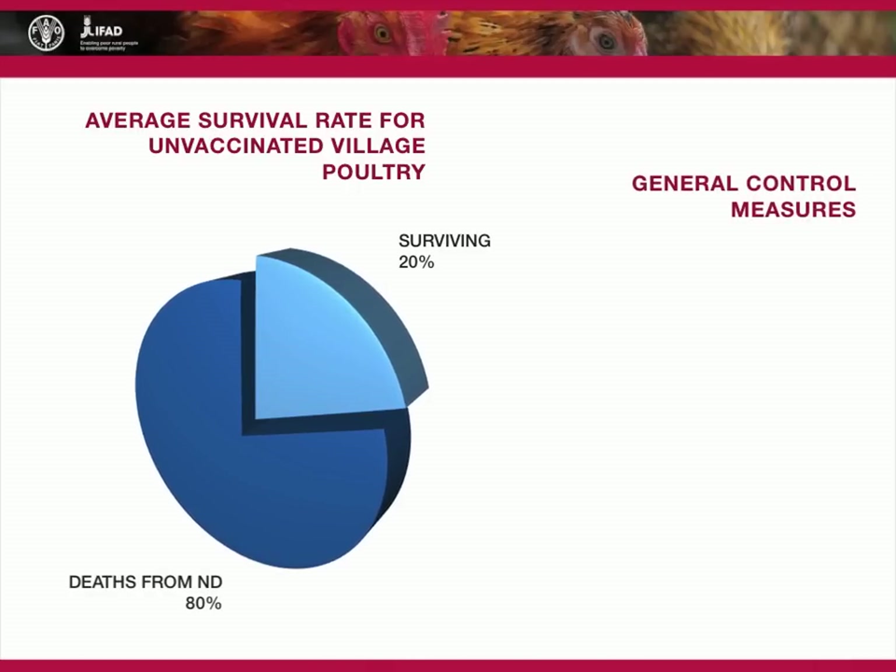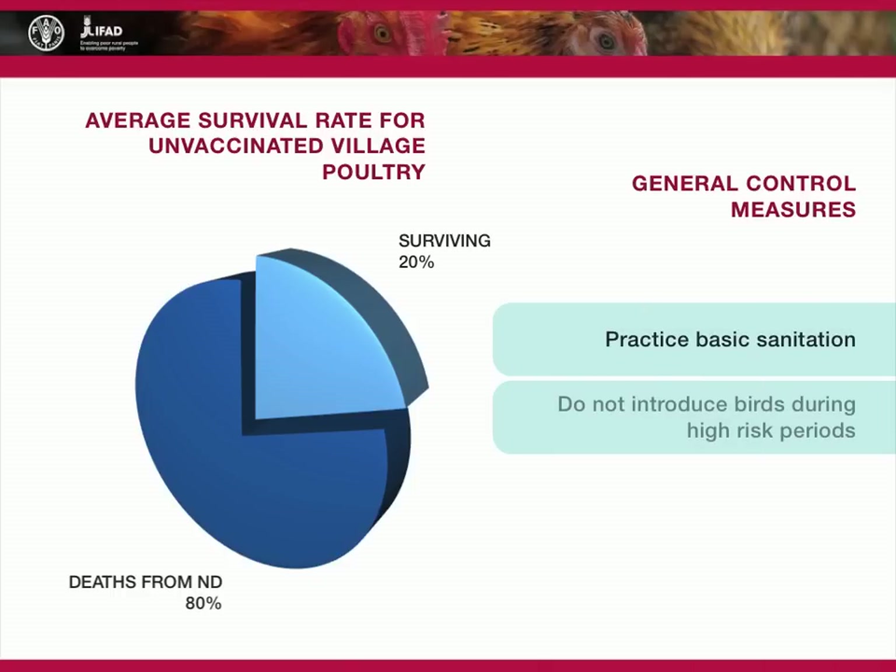Some general approaches can be used to control Newcastle disease. These include practicing basic sanitation, not introducing new birds during high-risk periods, and burying all birds that have died from disease.